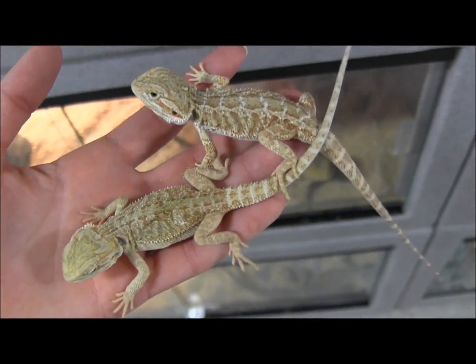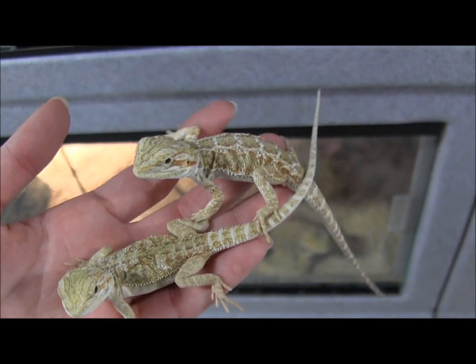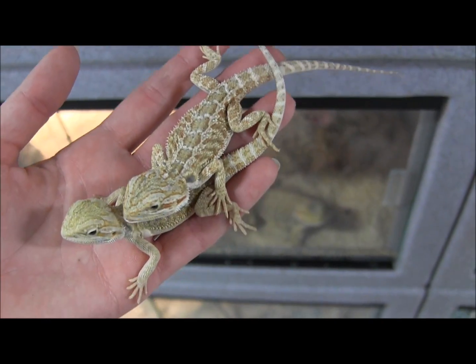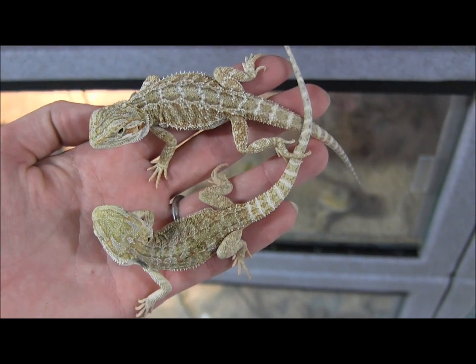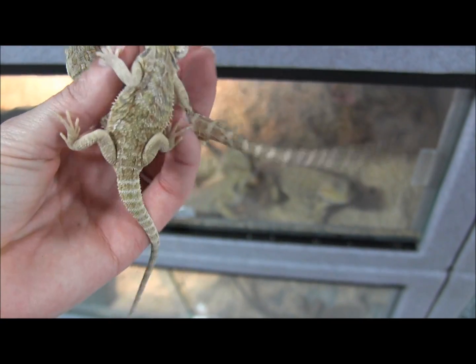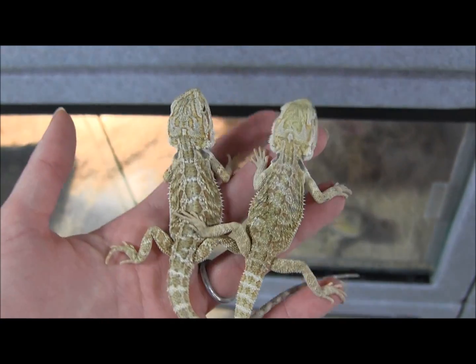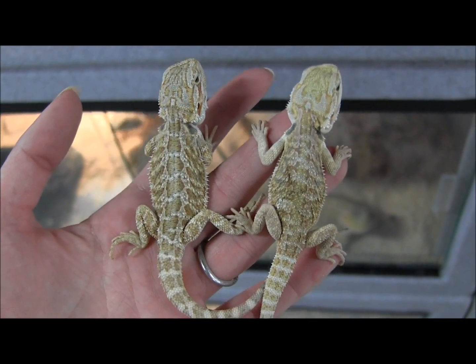These are a couple of our small sand fire pastel bearded dragons. These are really gorgeous little babies — as they mature they're going to get a lot more reds, oranges, and yellows to them. Because they are pastels, they're going to be a lot paler and you're going to be able to see their color much better because they're not going to have a lot of the darker tones to them.